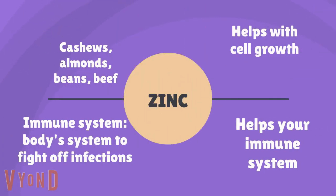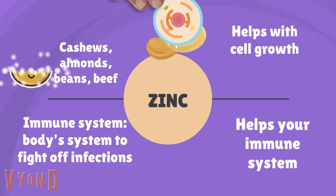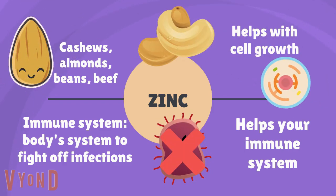Next we have zinc. Some sources of zinc include cashews, almonds, beans, and beef. Zinc helps with cell growth and with your immune system. The immune system is the body system that fights off diseases and infections.